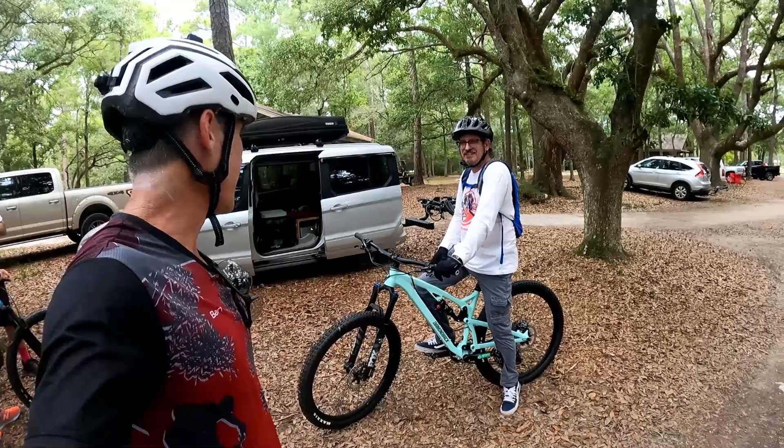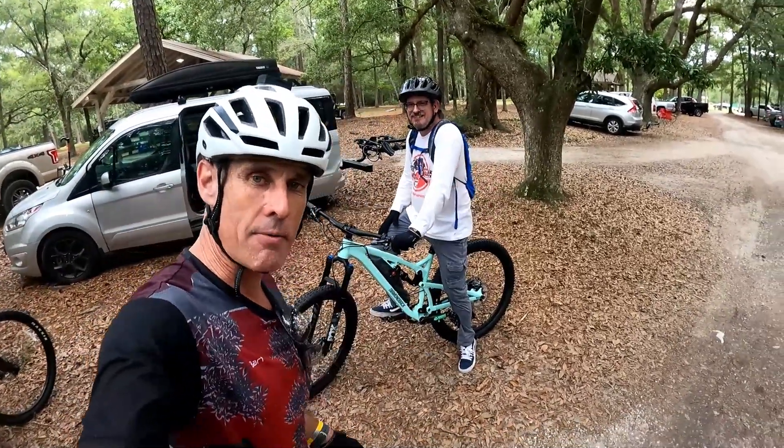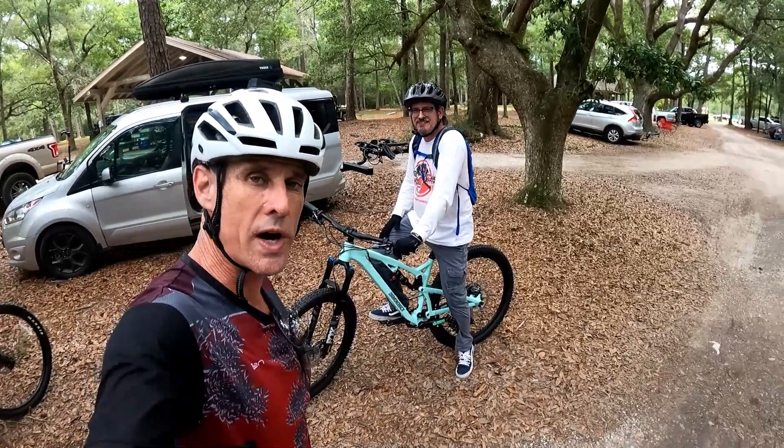Now Pete's going to put it to the test for us. Pete, I hope you're not camera shy — not at all! All right, cool. Pete's going to let us take some video of him.